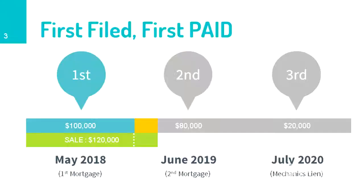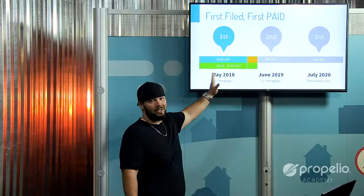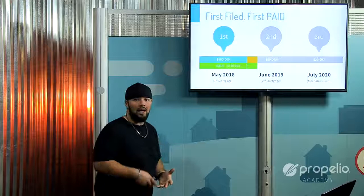There's only $20,000 left over for the second position lien, which doesn't make them whole on what they were owed, but they do get some. The third position lien gets absolutely nothing — because liens are paid in order: first gets paid first, second gets paid second, and so on.